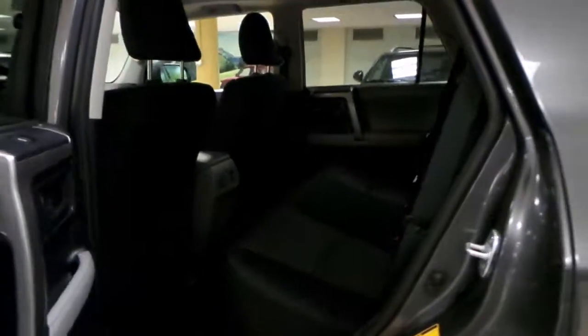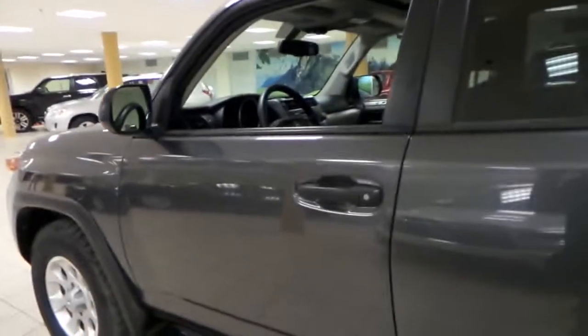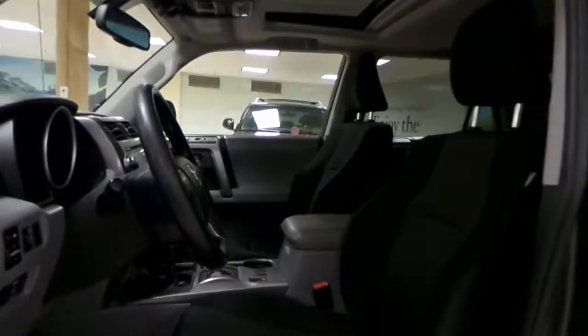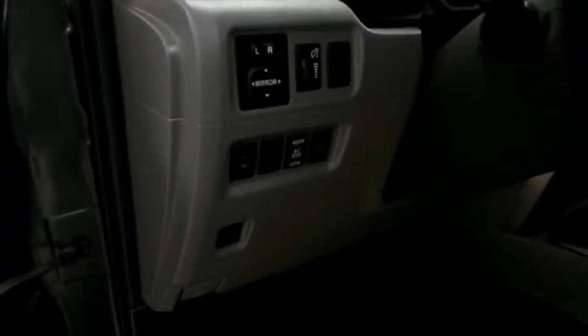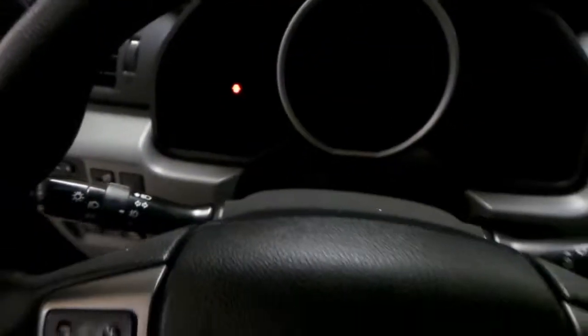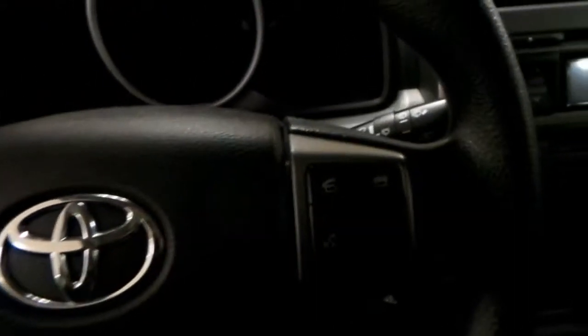Black vinyl interior. Let's move on to the driver seat — power driver seat with lumbar support. Power windows, locks, and mirrors. Windchill wiper heater. Power mirror controls. Stereo controls and Bluetooth on the steering wheel.